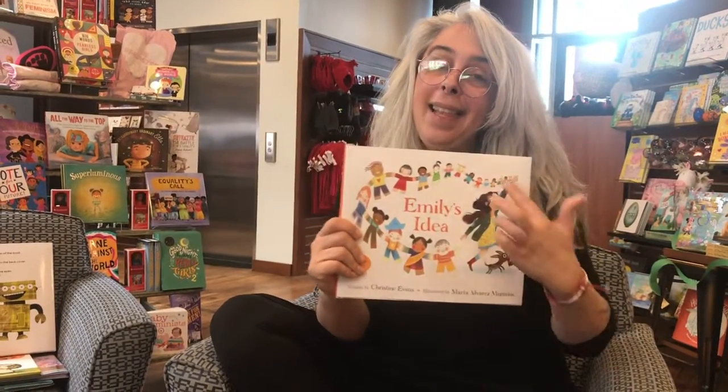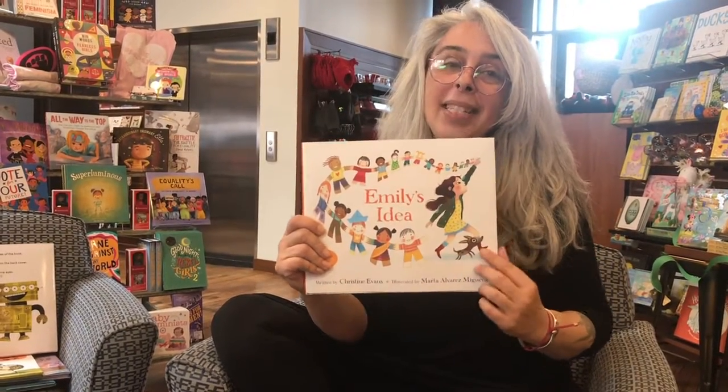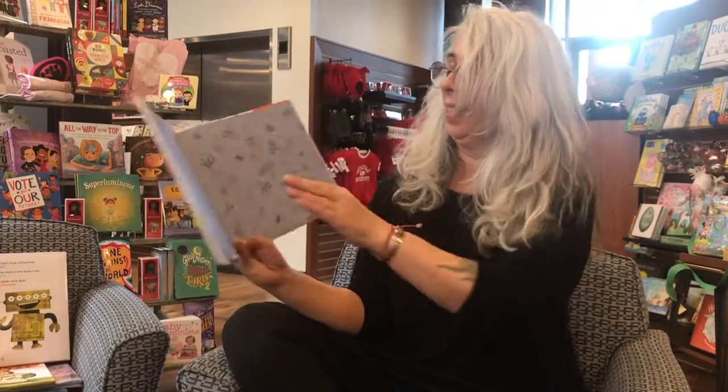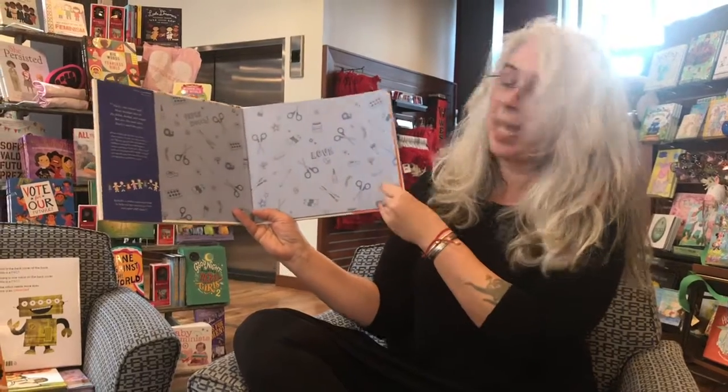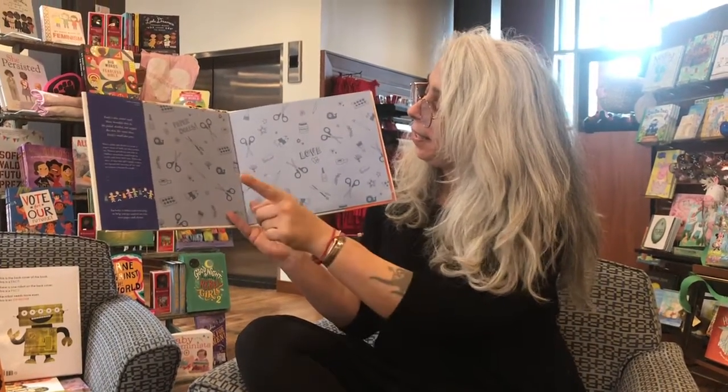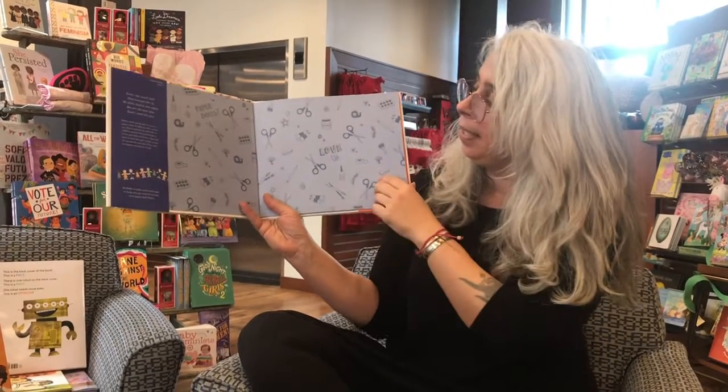And it looks like we have an activity to do here. She's making some paper dolls. All the supplies that you're gonna need are: paper, scissors, tape, some paint.